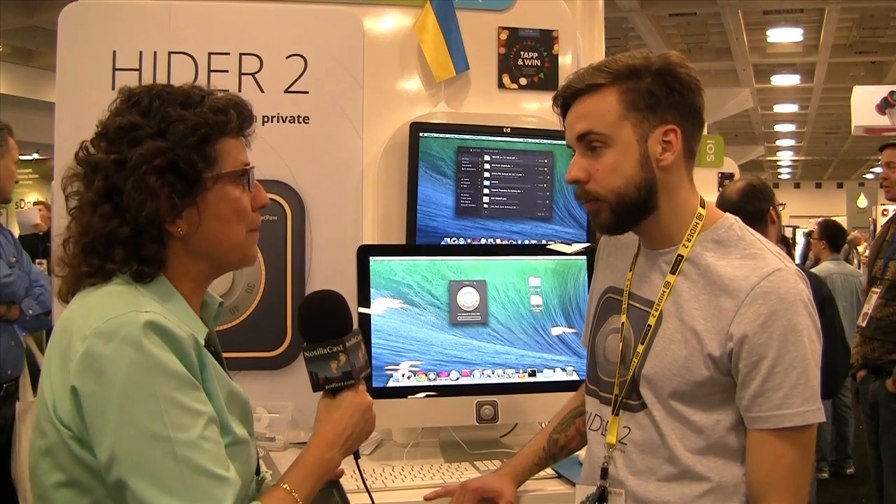So this is for situations like crossing the Canadian border, where they might open up your Mac and look at stuff — they simply wouldn't realize those files are there. You won't be able to find them in Finder, Spotlight, or even Terminal.